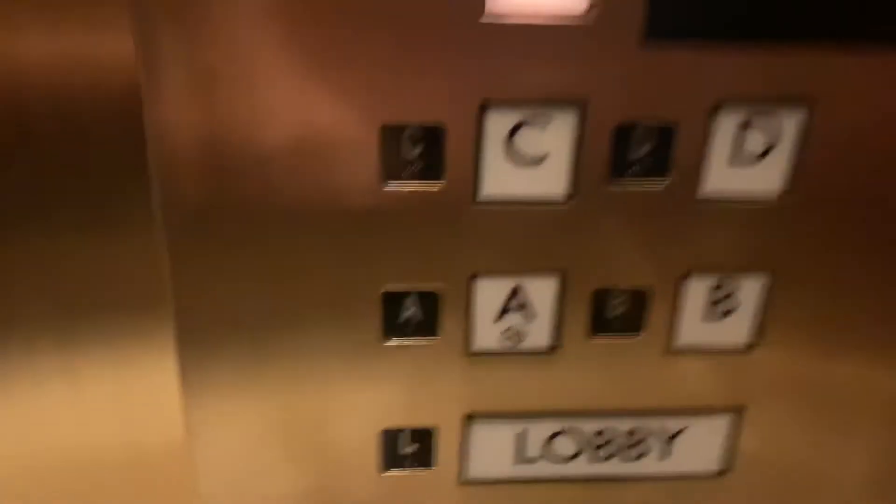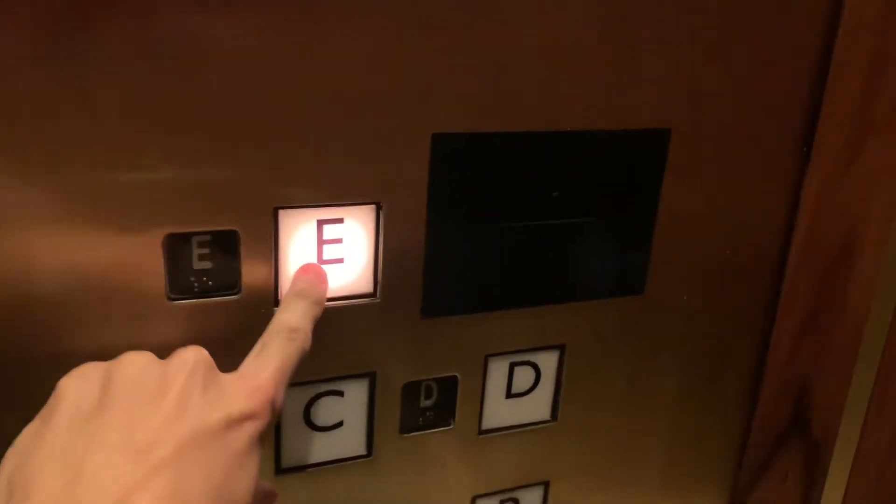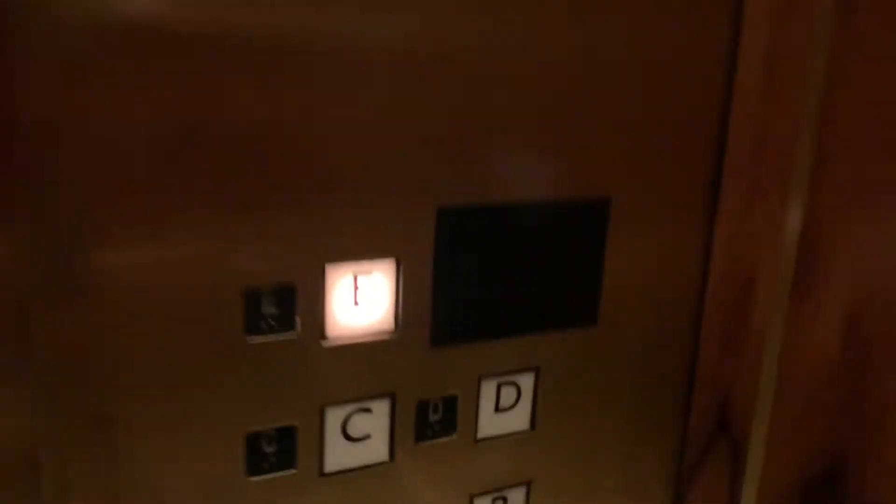These are the owners of the Barrage Hotel in Las Vegas, and these are floors 26, 27, 28, 29, 30. They are labeled as letters, which is pretty interesting.